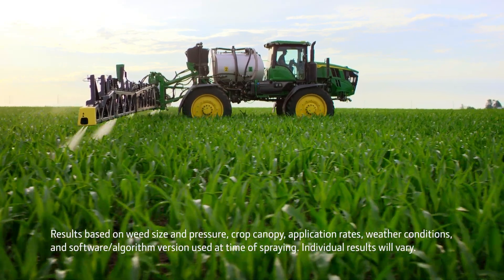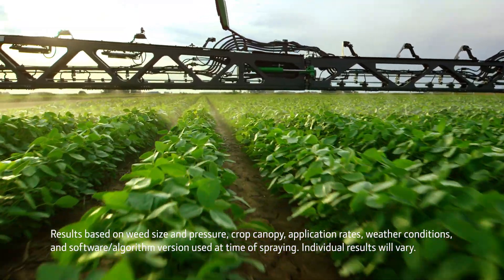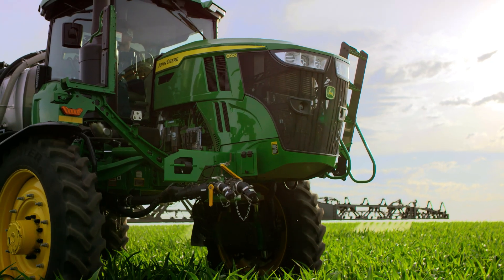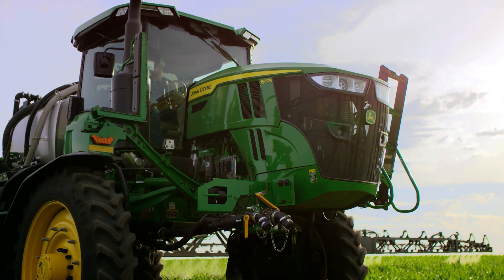I've seen anywhere from 50 to 70 percent cost savings with the See & Spray Ultimate. If you can minimize herbicides that you use, it's going to be better for everyone, and with See & Spray Ultimate you can do that with the technology to get the job done and to get it right.